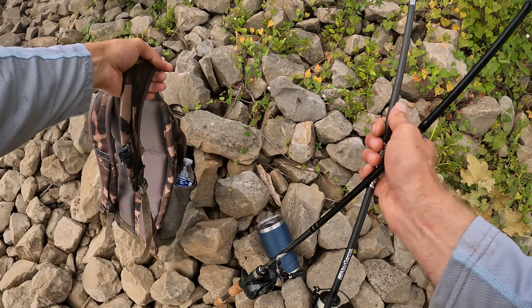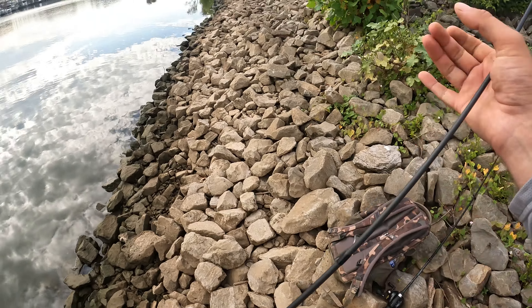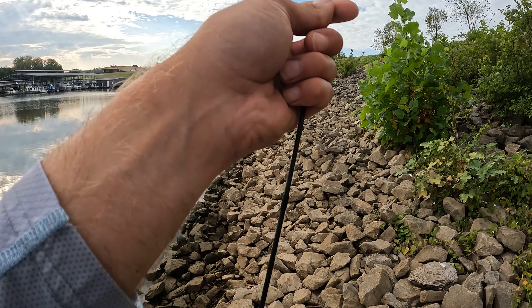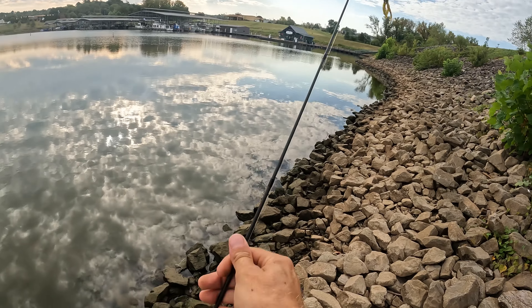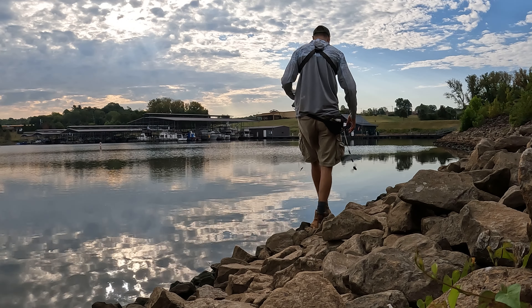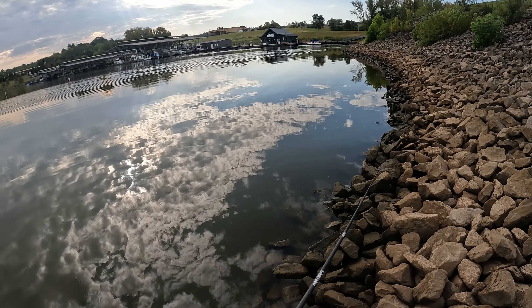All right, we're on that riprap where we just caught that beautiful fish — very snaggy, I have to be careful. I'll probably expect to lose a couple tubes here, but if we get another one like that it'll be worth it. I do need to check that line — a break-off would be heartbreaking.